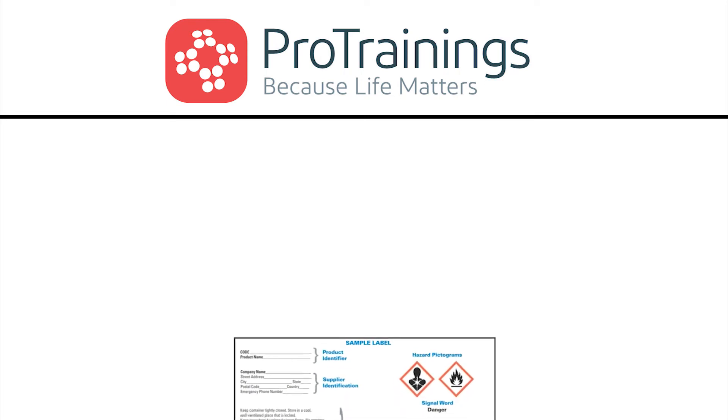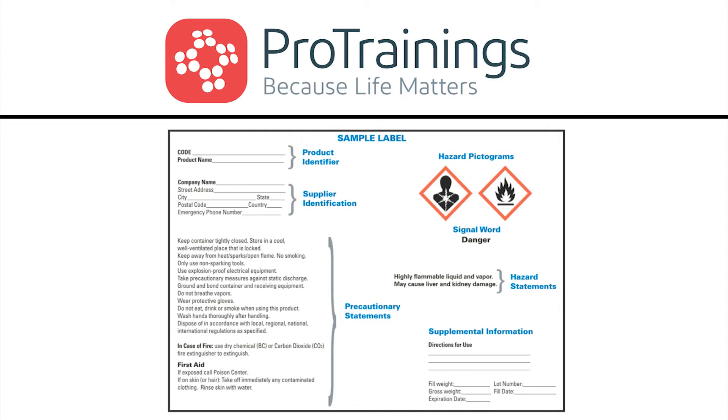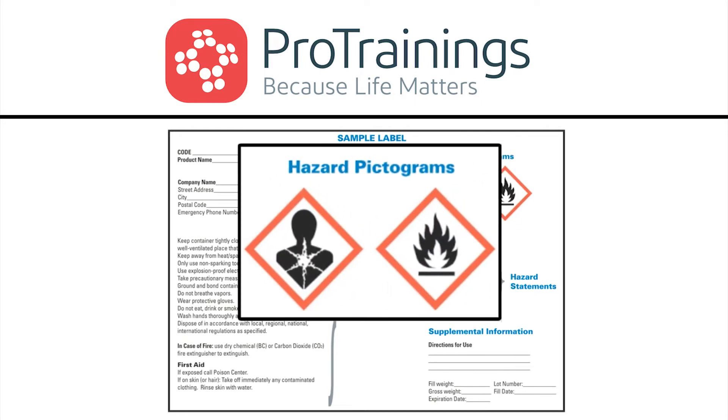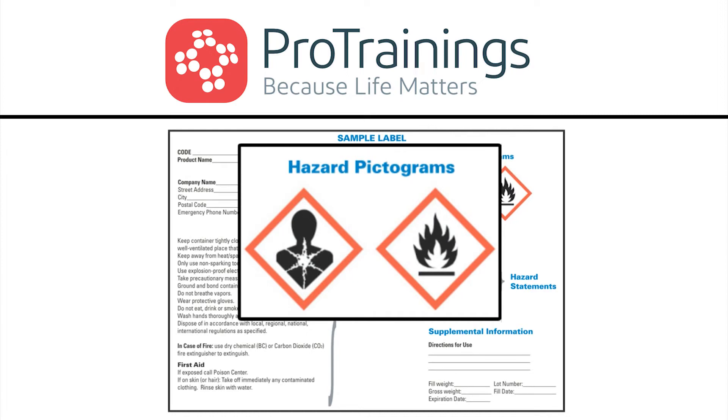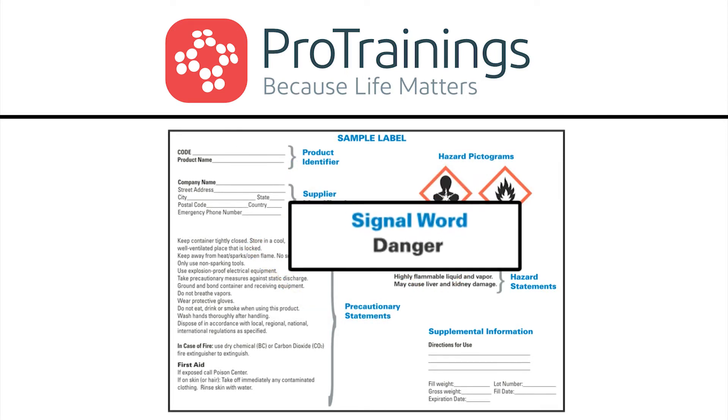Let's take a look at a sample label to see how this information might be displayed. At first glance on the label, you can see the hazard pictograms. It is evident from these pictograms that this is a health hazard and this product is also flammable. Notice the single word — it simply says danger.